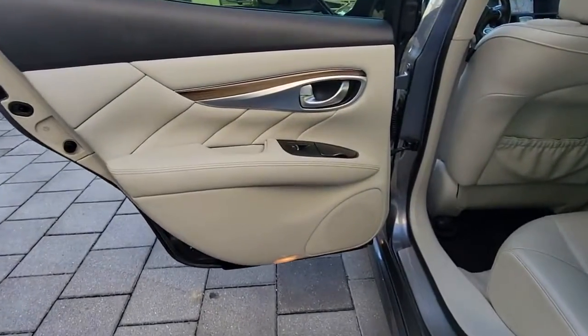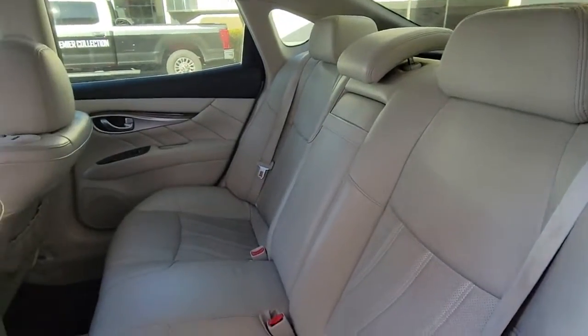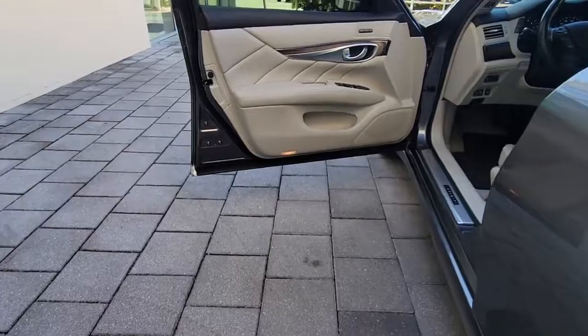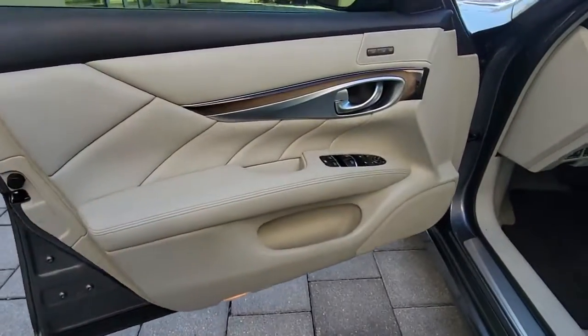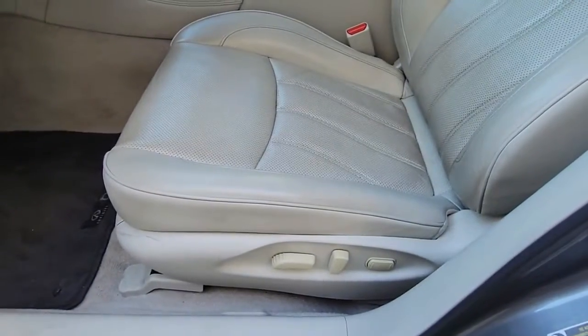The following are some of this vehicle's highlighted options: keyless entry, sun/moonroof, backup camera, fog lamps, woodgrain interior trim, keyless start, power passenger seat, heated mirrors, satellite radio, multi-zone AC.